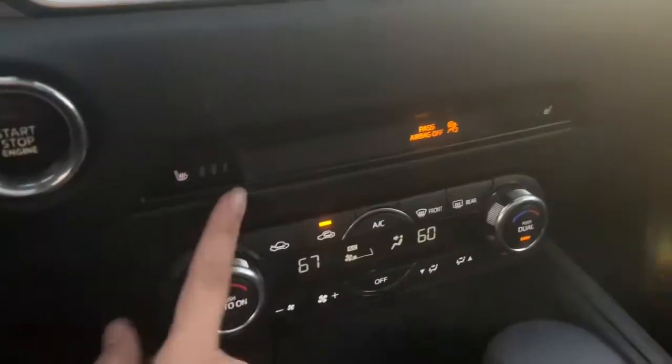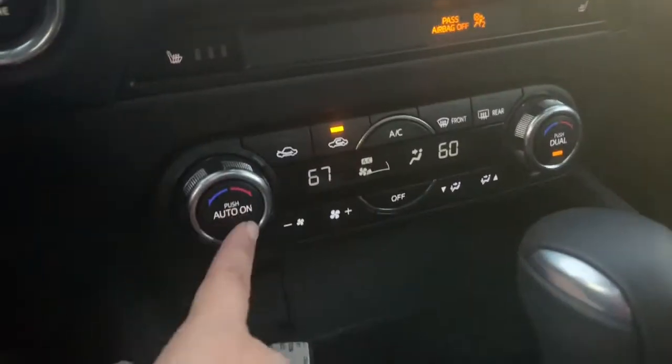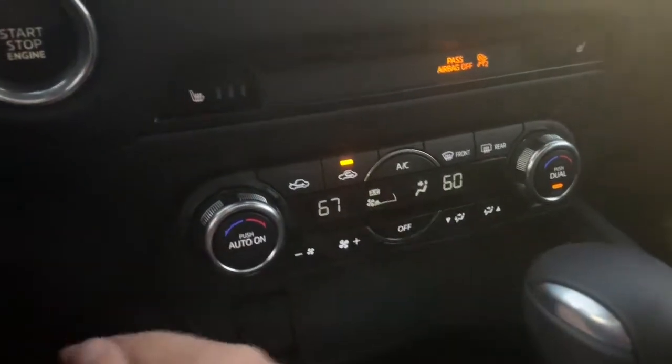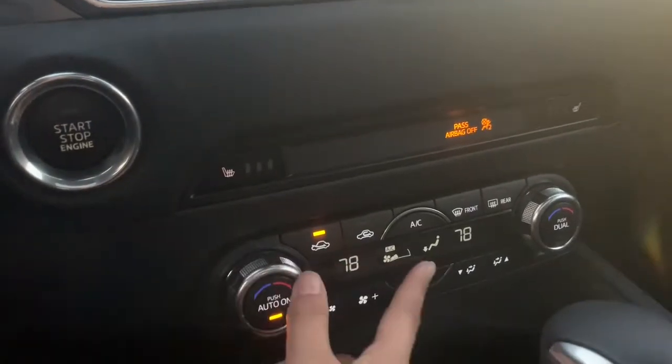Right down here you have your three levels of heated seats for those cold night drives. Also you have dual-zone air conditioning, so passengers can have it cold on their side and you can have it hot on yours. You can also sync it so the driver has complete control.